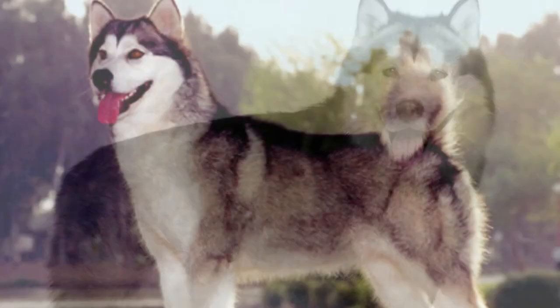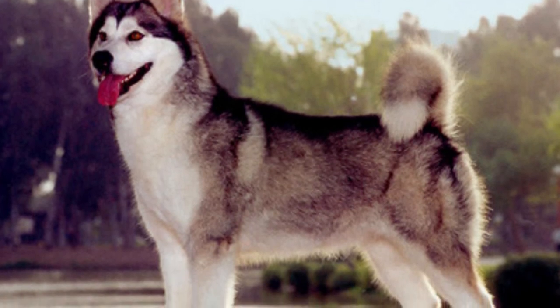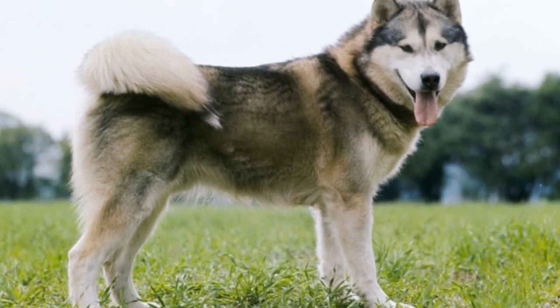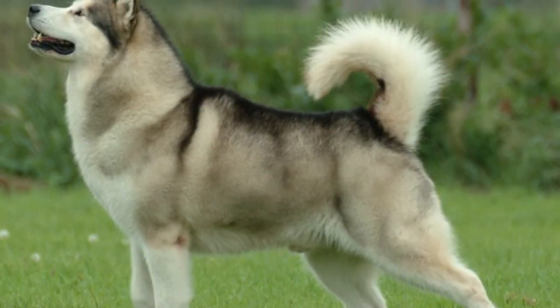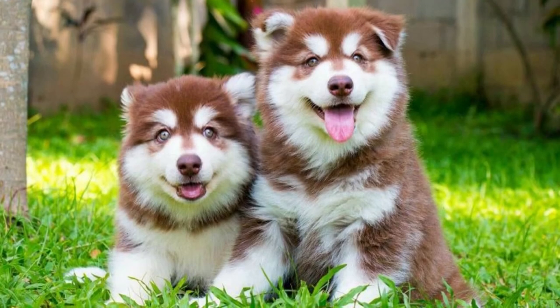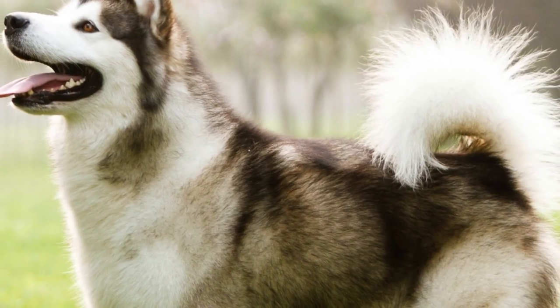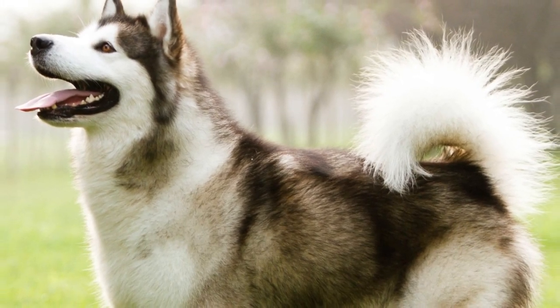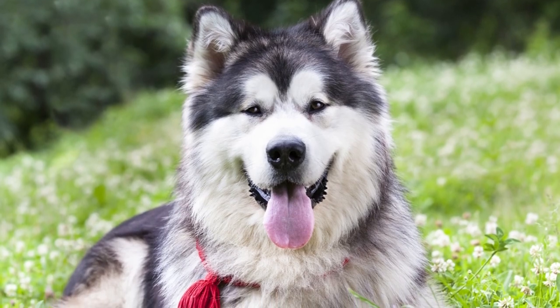Like other large dog breeds, Alaskan Malamutes are susceptible to hip dysplasia, and their purebred status leaves them at risk of several hereditary disorders, so it's important to find an insurance company that will cover these types of conditions. It's a good idea to get comprehensive pet insurance when you bring them home — the younger they are, the less likely they will be to have pre-existing conditions that could disqualify them from coverage.